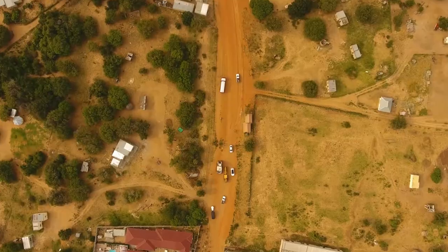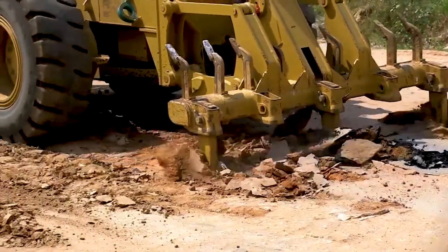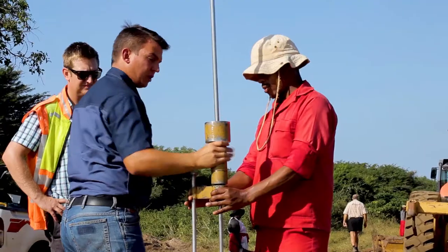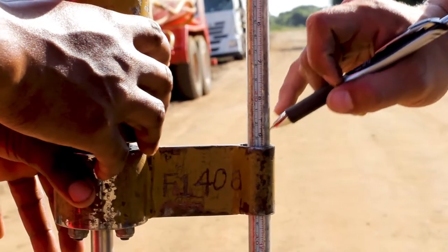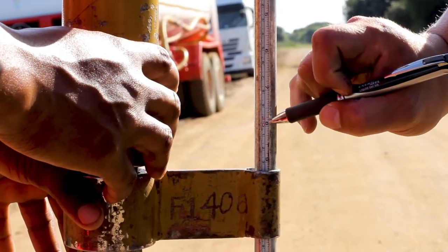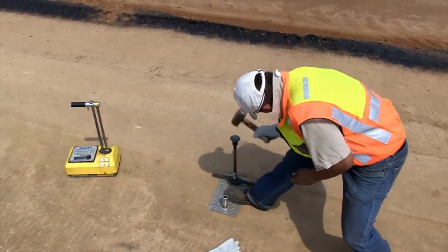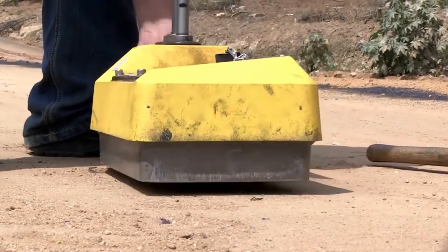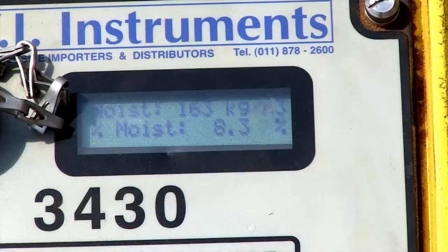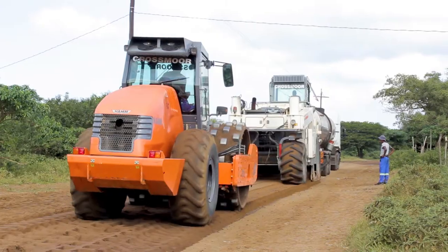The road surface is first ripped to a specific depth to prepare it for the application of PMBSM. On site, on the day, testing is carried out and our engineers can then make any final modifications or adjustments required to the design. Testing is carried out continuously, with particular attention paid to moisture content as the PMBSM is applied.